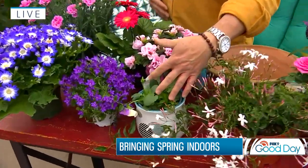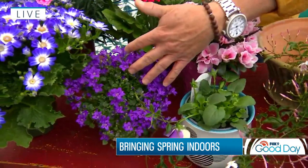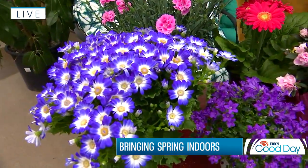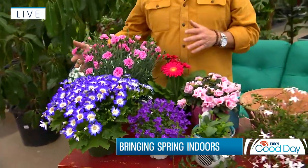Azaleas are nice too. Some little pansies — you could pop those on your windowsill and then pop them outside on a nice day. Campanulas are also nice — they have those blue tones. Cineraria comes in pinks and blues. I kind of have a thing for blues; when I went around and shopped I really gravitated toward all those blue colors.